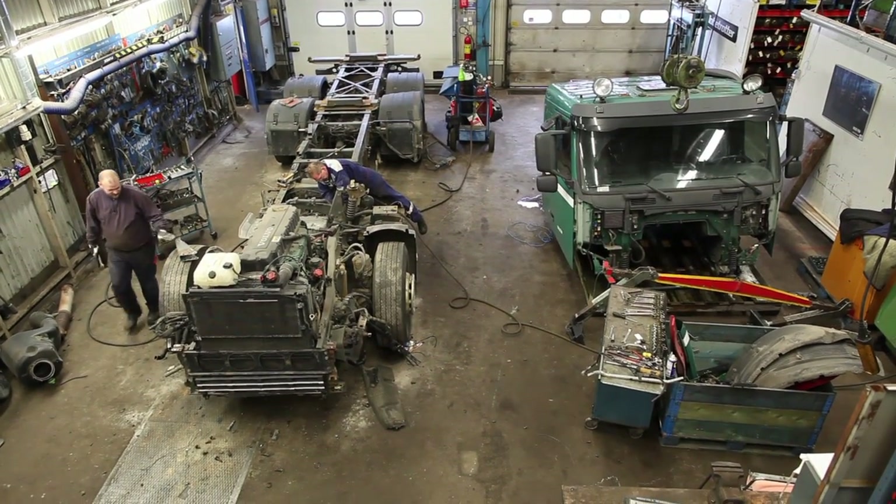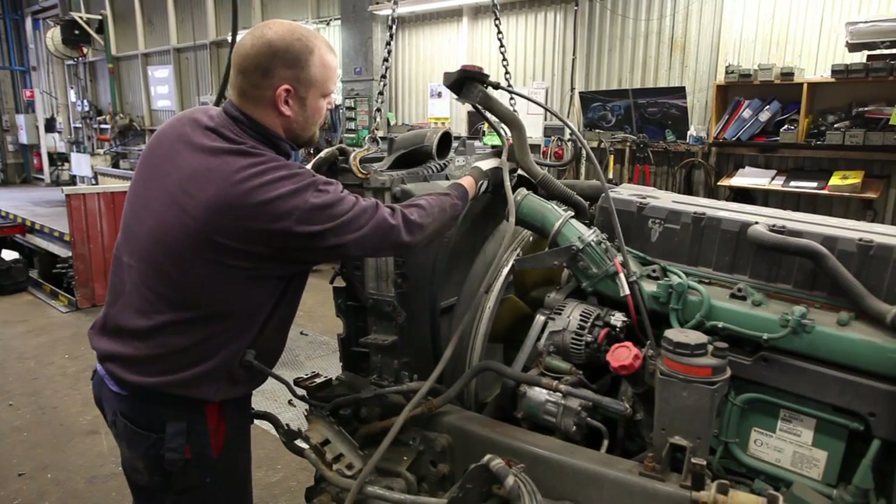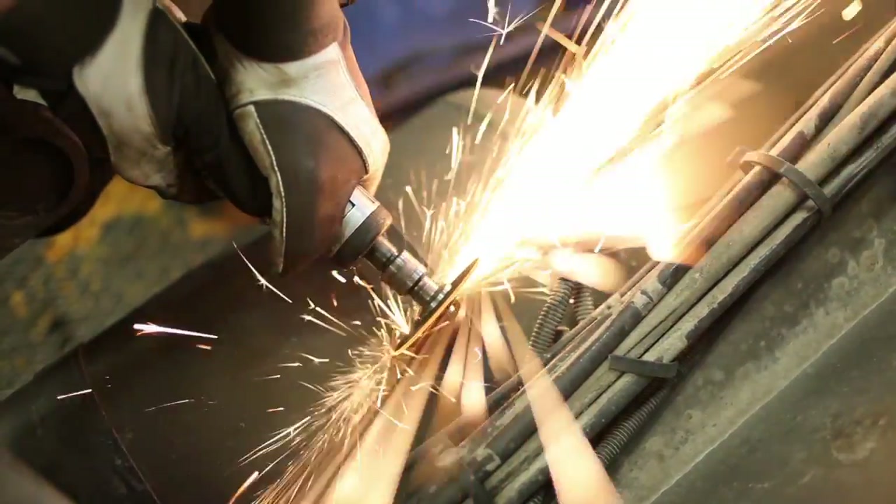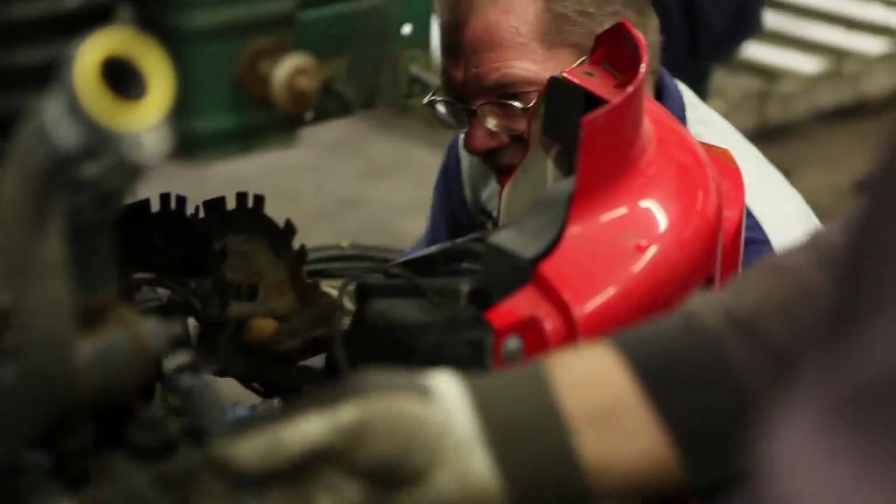The engine is too worn and will be melted down. The metal will then be used for new engines. All the material that is removed and cannot be sold is sorted individually.